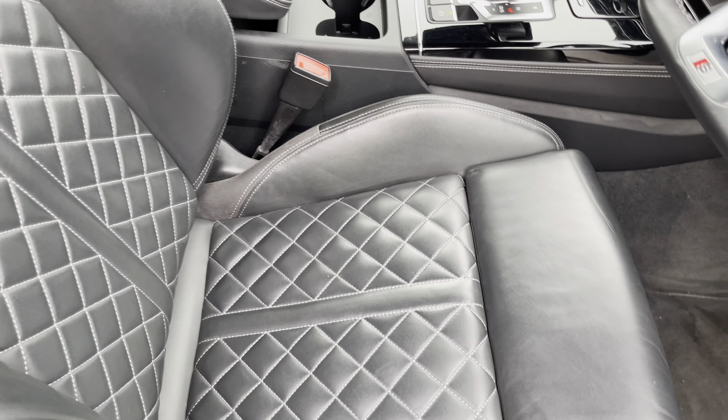Ahead of the driver you'll find the 12.3-inch virtual cockpit with various display options, including DAB digital radio, telephone command for your connected device, as well as navigation with 3D mapping. You can also change the size of the dials by selecting different view options.